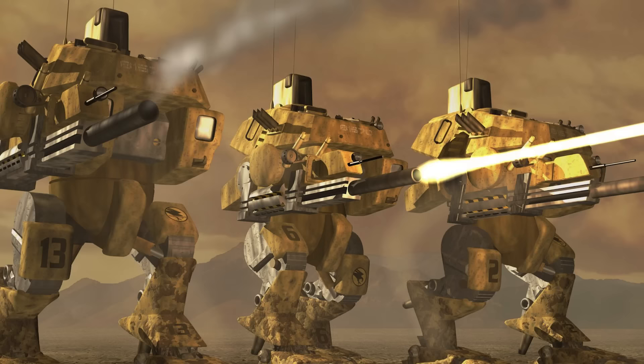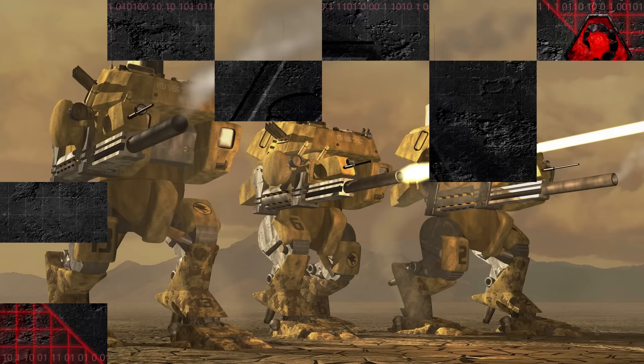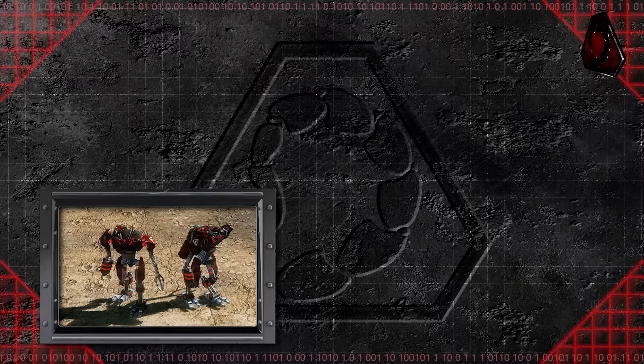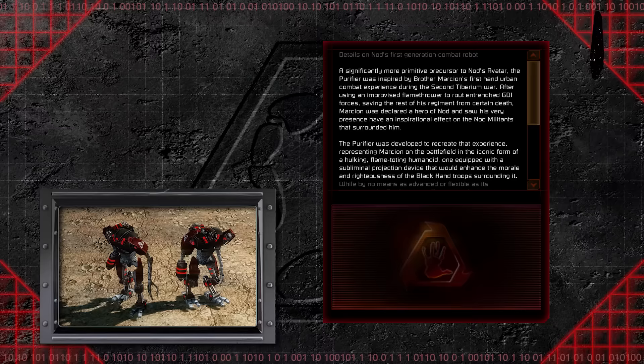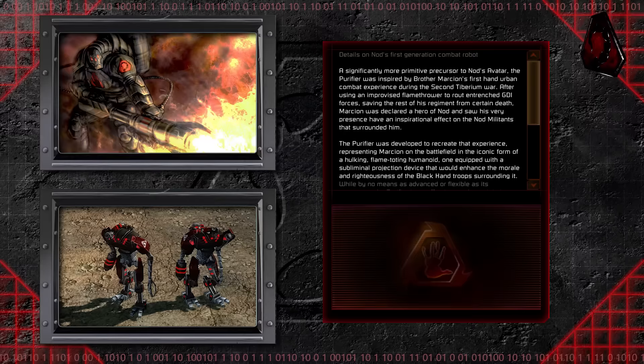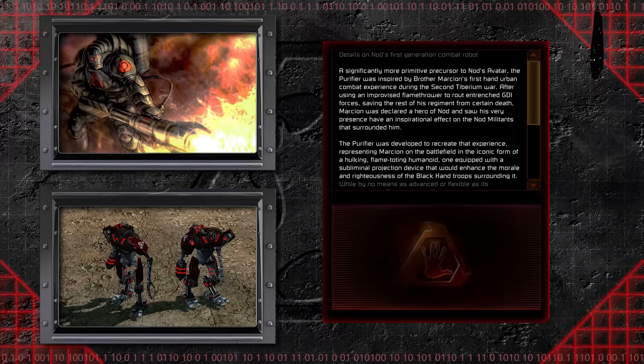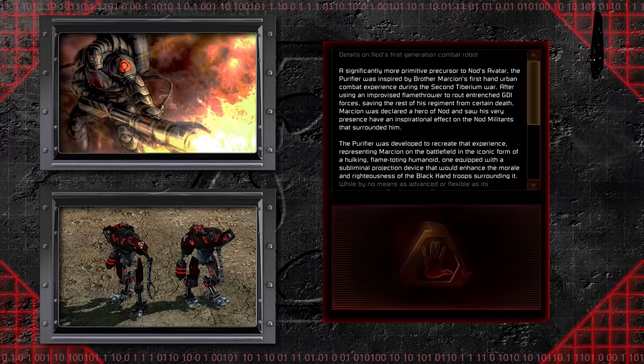Whereas GDI significantly reduced its arsenal of mechanized walkers after the Second Tiberium War, the Brotherhood of Nod sought to develop their own. The first of these Nod mech walkers was created within the Black Hand and was called the Purifier War Mech. A significantly more primitive precursor to Nod's Avatar, the Purifier was inspired by Brother Marcion's first-hand urban combat experience during the Second Tiberium War. After using an improvised flamethrower to route entrenched GDI forces, saving the rest of his regiment from certain death, Marcion was declared a Hero of Nod. The Purifier was developed to recreate that experience, representing Marcion on the battlefield as a hulking flame-toting humanoid, equipped with a subliminal projection device that would enhance the morale and righteousness of the Black Hand troops surrounding it.